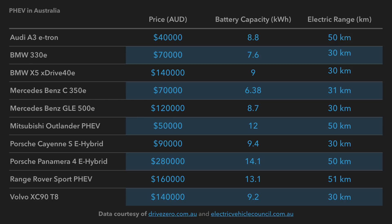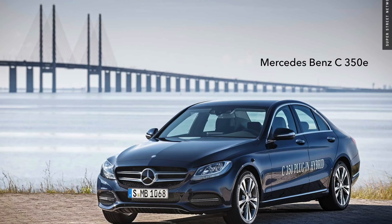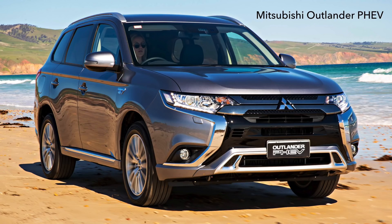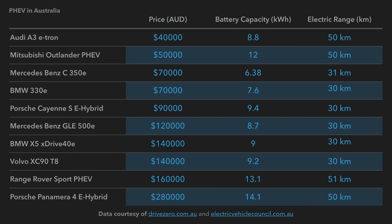Let's look at plug-in hybrid electric vehicles to start with. Here are ten PHEVs currently available for sale in Australia, varying in price, battery capacity, and electric range. Listed in alphabetical order: the Audi A3 e-tron, BMW 330e, BMW X5 xDrive 40e, Mercedes-Benz C350e, Mercedes-Benz GLE 500e, Mitsubishi Outlander PHEV, Porsche Cayenne S E-Hybrid, Porsche Panamera 4 E-Hybrid, Range Rover Sport PHEV, and the Volvo XC90 T8.